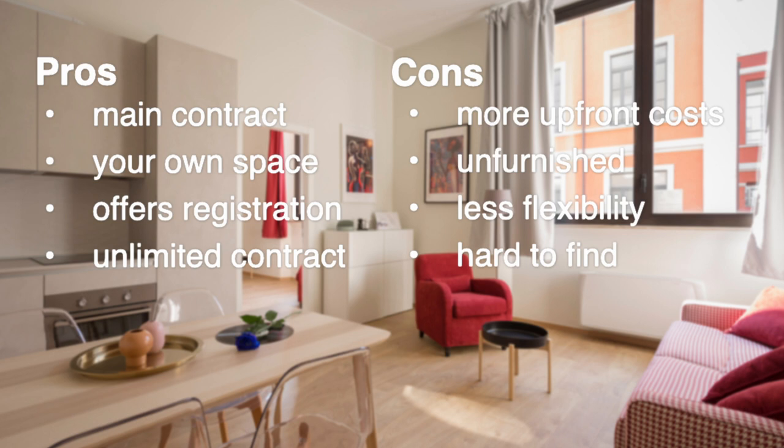Regarding cons for your own apartment, there are much more upfront costs — you could be paying one month's rent plus three months' deposit. You'll also have to pay for internet, electricity, and gas depending on what's included in your contract. These apartments are often unfurnished, meaning you'll spend more money upfront to furnish the place. There is also less flexibility, usually a one or two year commitment before you can quit the contract. And lastly — a really big one — these apartments are hard to find, especially in top neighborhoods at market value.